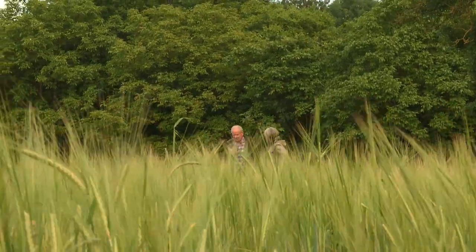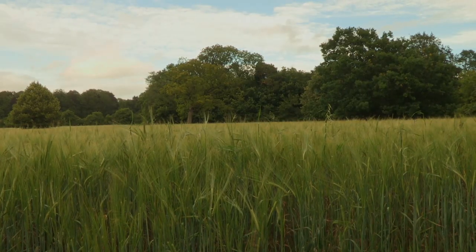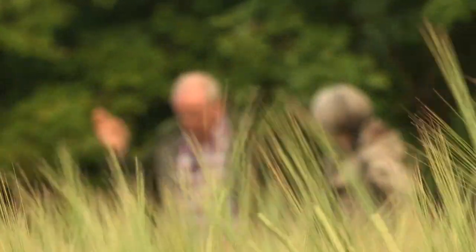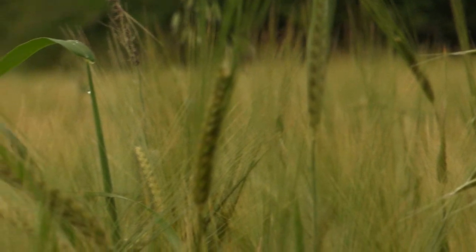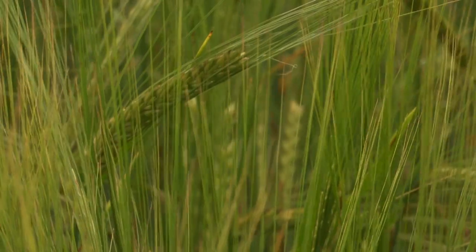Do you have any issues with slugs? No, because we've got all these carabid beetles coming out of the field margins — they're taking care of the slugs. They're beneficial predators. Whereas on the farms that are using pesticides, they're killing them all, so they have to use slug pellets. The more control you carry out on these so-called pests, you're actually continually wiping out the beneficial insects at the same time. So you have to do more and more — it's a vicious circle. We just need people to be brave enough to get off that treadmill and think about different ways.